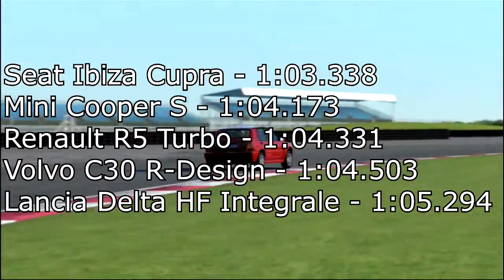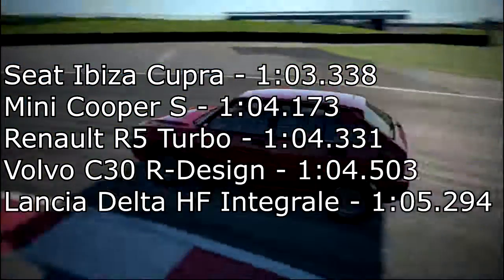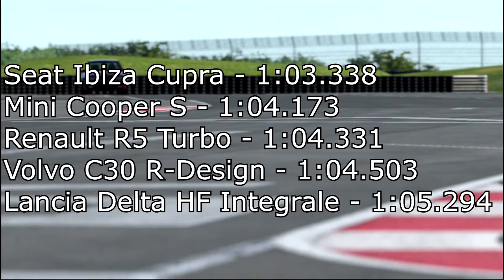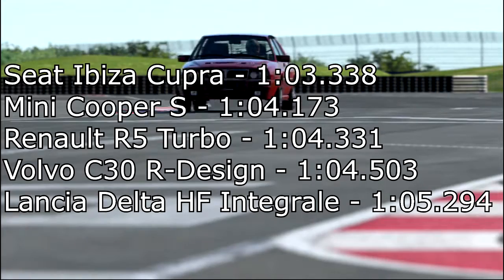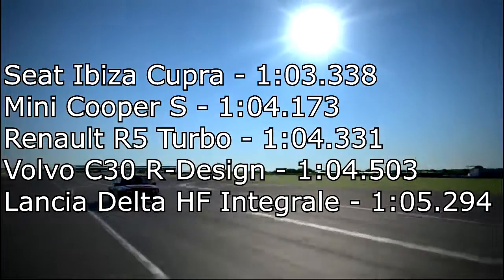Finally, the Lancia Delta HF Integrale Evoluzione scored a 1 minute 5.294 — a long way down the order. I thought that would have done quite a bit better, however it just didn't really have the speed. It felt like a fairly nice car to drive but was quite lacking in speed and maybe not the best thing around the corners. I was expecting it to get maybe a little bit higher than last place.